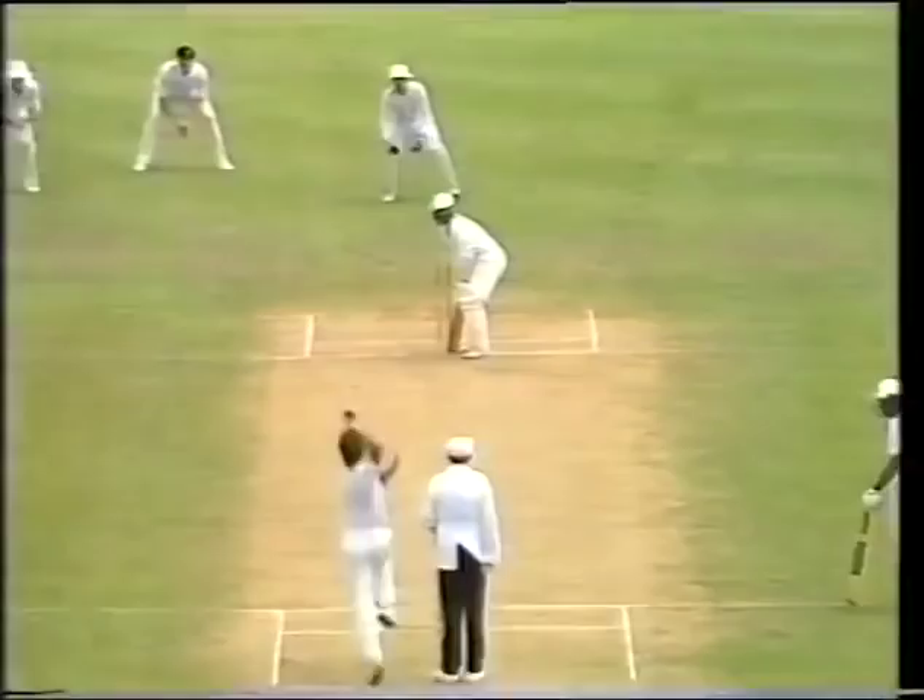If you want to get some life out of the pitch you've got to throw it in so short that the batsmen have plenty of time to decide what to do.